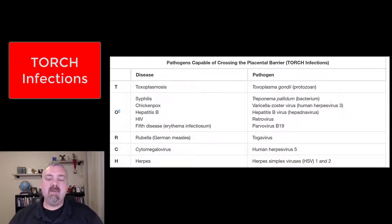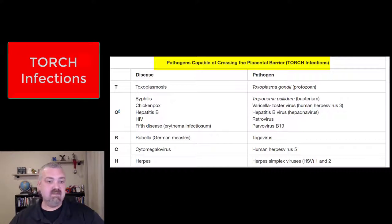Hey everybody, Dr. O. In this video I want to talk about what are called TORCH infections — organisms that are pathogens able to cross what's known as the blood-placental barrier and actually cause problems in the developing fetus in the womb. The placenta tries to isolate the fetus, similar to the blood-brain barrier, but some organisms are capable of crossing it, and most of them are classified as these TORCH infections.